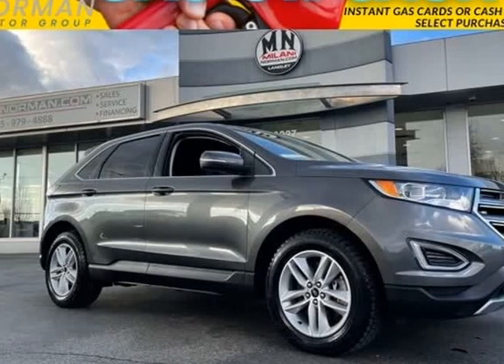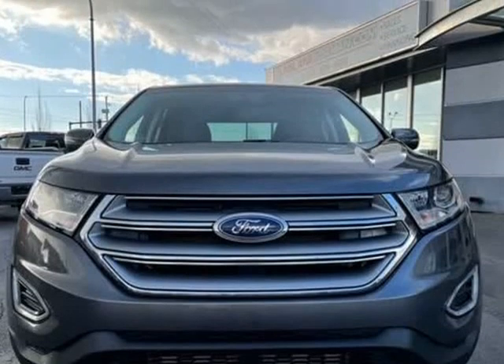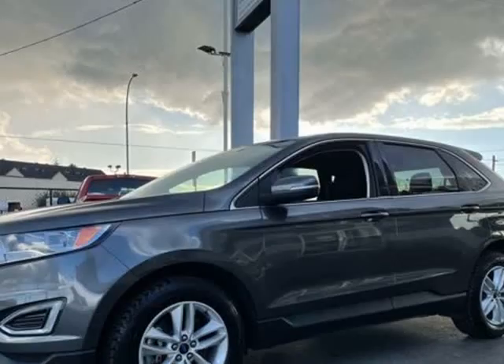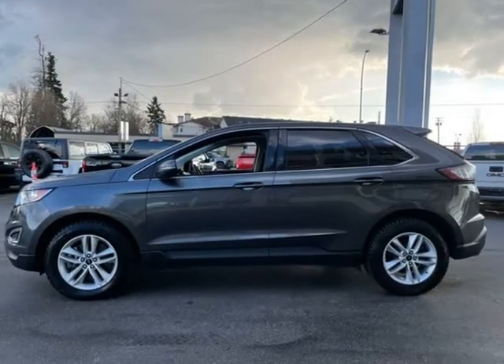This 2017 Ford Edge is brought to you by Fraser Valley Truck Center. Looking for a used car at an affordable price? You won't want to miss this excellent value.